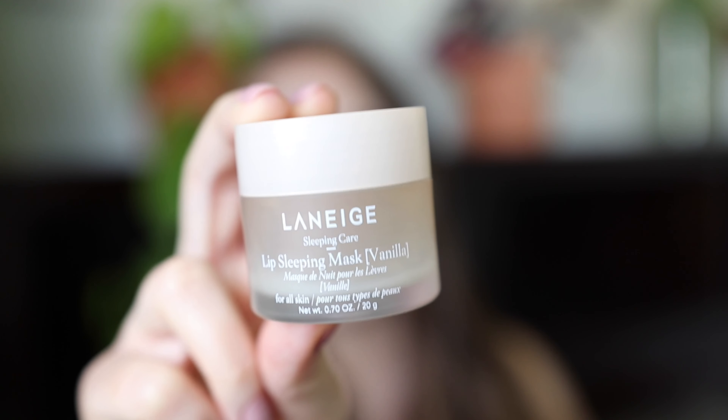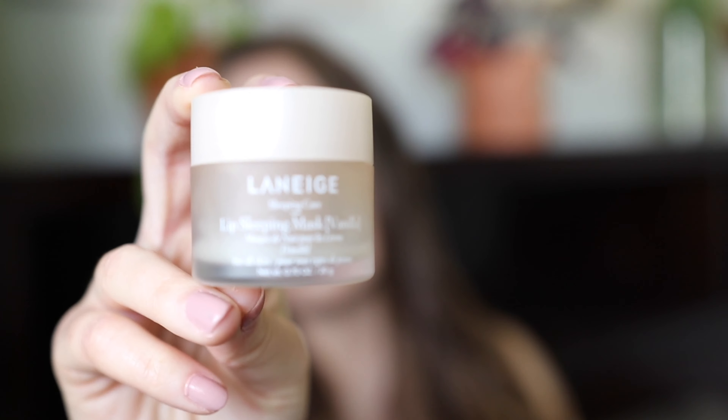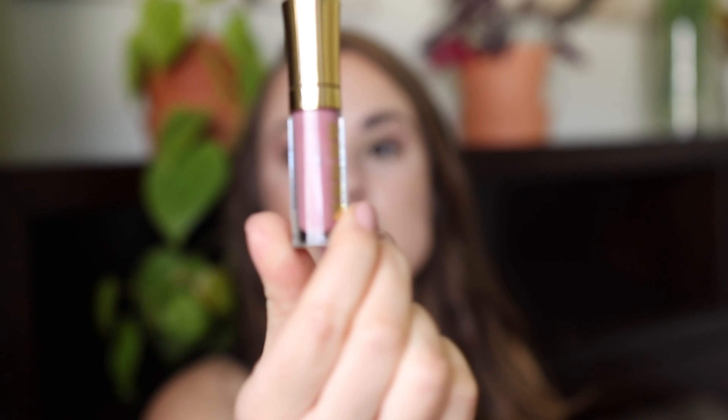I've been pairing the Buxom lip glosses with the Laneige Lip Sleeping Mask. I have the vanilla one but I'd recommend getting the original because the original formula is more hydrating. I have very dry lips and I use this day and night, and especially with drying lip products. The vanilla smells great but just isn't as hydrating as the original, so I'll be ordering the original from Sephora soon.